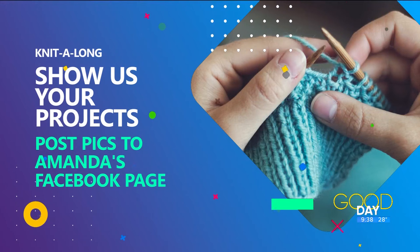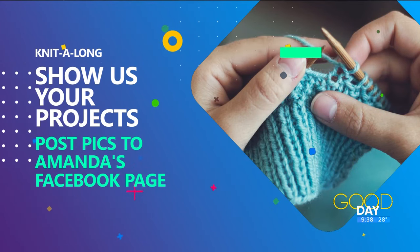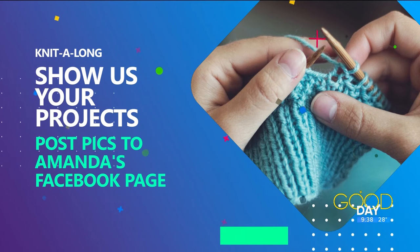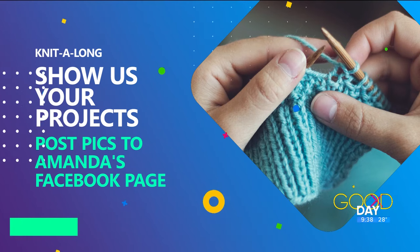Show us your projects, whether they are finished or not. You can send us photos of what you're working on and post them to the Facebook page, Amanda Fay Anchor Reporter. Make sure to include your name, where you're from, and any other details about your project you would like to share.